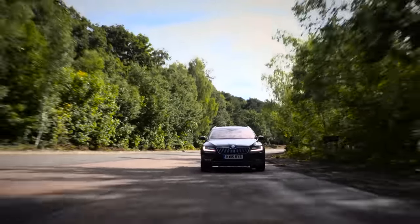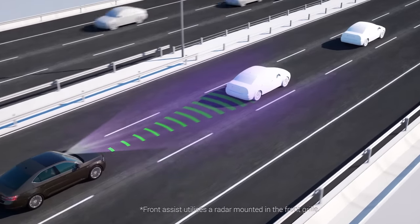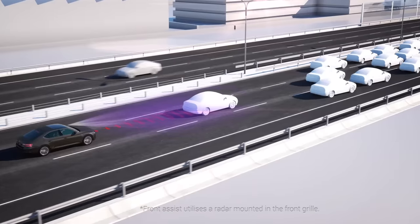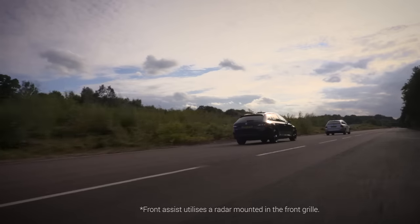Then there's the impressive Front Assist, that is standard across the range. This warns you if you're getting too close to the car in front. In extreme circumstances, the Superb will even automatically slow the car down and brake.